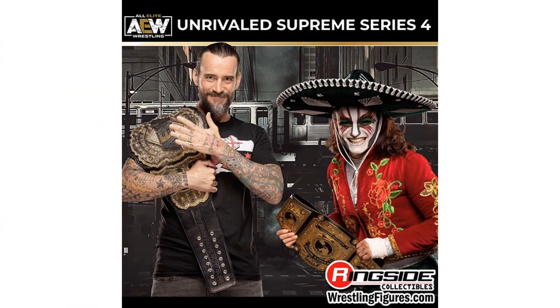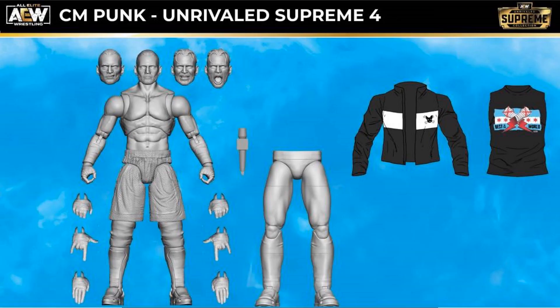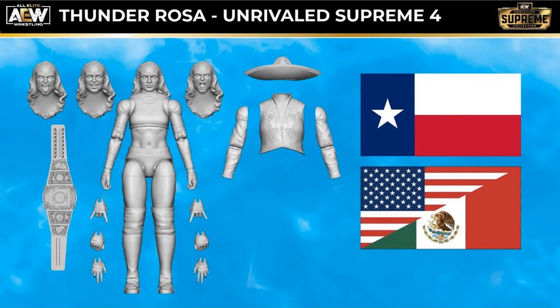Series four is another disappointing reveal because CM Punk has gotten himself in trouble, and Thunder Rosa got herself injured — though that one's not as bad, she'll come back. But there's your CM Punk Unrivaled Supreme figure — extra jacket, t-shirt, extra legs, hands, mic, and heads. And there's your Thunder Rosa — flags, hat, heads, belt, and hands.